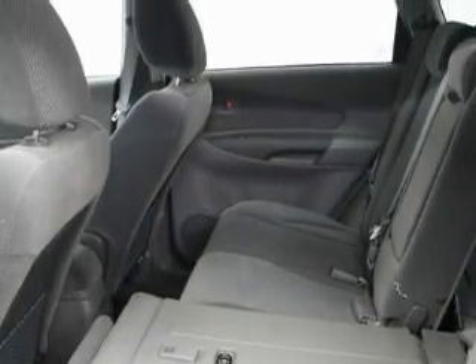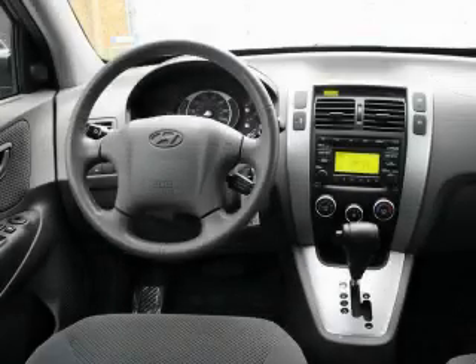This vehicle has fewer than 8,000 miles on the odometer. This vehicle won't last long at this price. Call and arrange a test drive now.